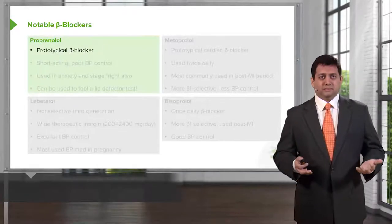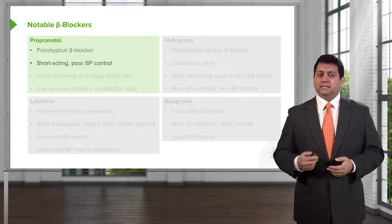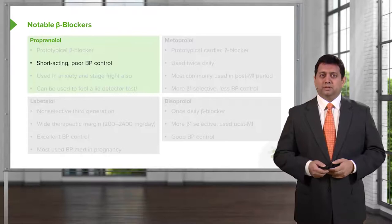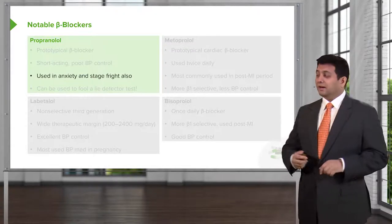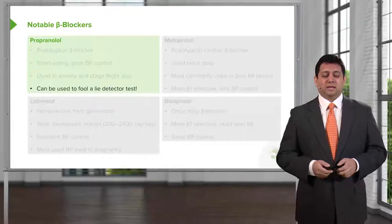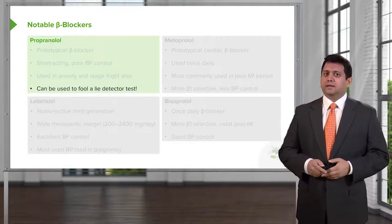Propranolol — it is the prototypical beta blocker, not just of the first generation, but of all beta blockers. It is a short-acting drug and it has relatively poor blood pressure control. It is often used in anxiety control and in stage fright. And it can be used as a lie detector agent — you can fool a lie detector test if you ever get interrogated by the CIA.